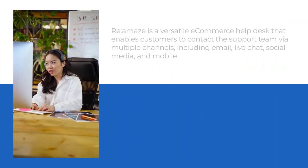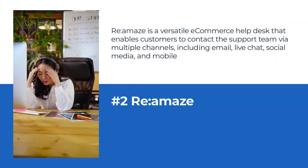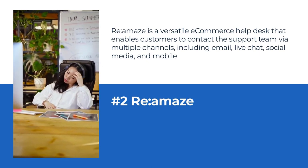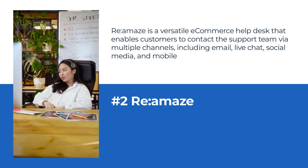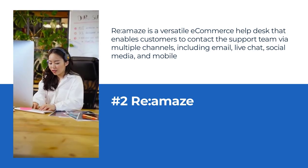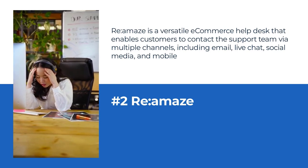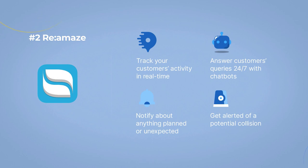Number 2: Re.Amaze as an e-commerce help desk system. Re.Amaze is a versatile e-commerce help desk that enables customers to contact the support team via multiple channels, including email, live chat, social media, and mobile. It lets you manage inquiries from different sources all in one place and engage with clients across multiple websites and storefronts.